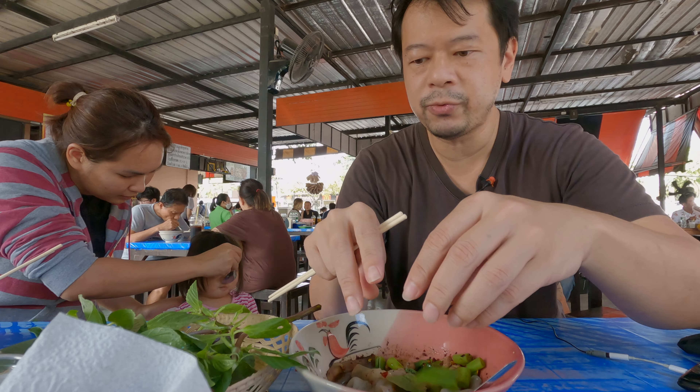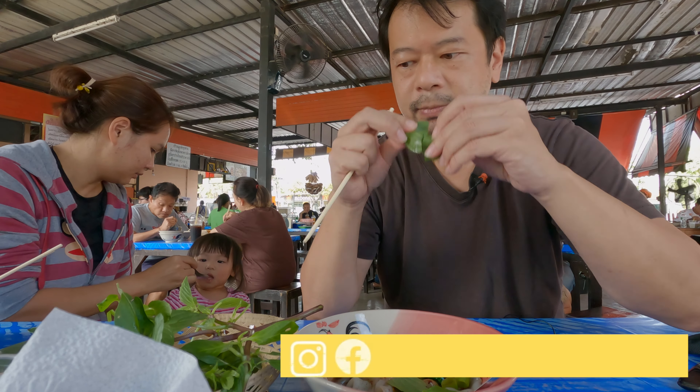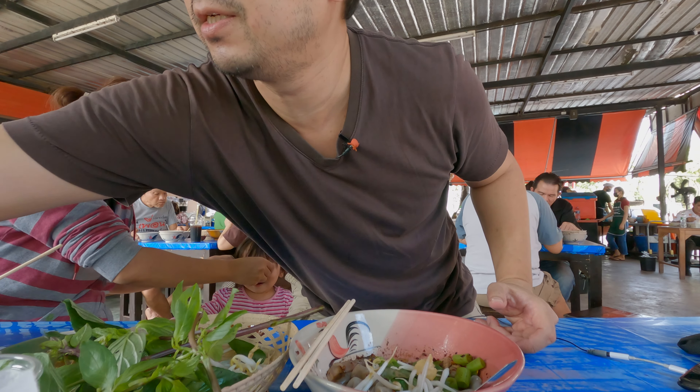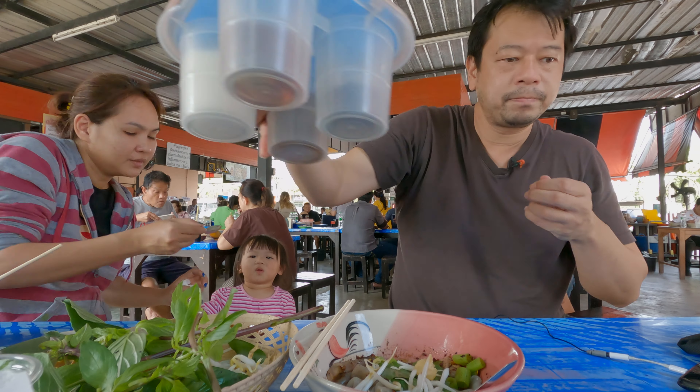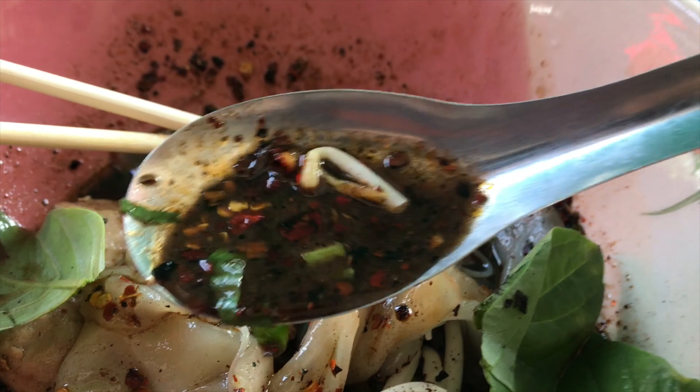The first thing they add for Goy Thu Rua is some Thai sweet basil. It smells really good. And some bean sprouts. We top it off with some fried pork skin. And then you can also add some extra chilies, but I'm warning you, it is already spicy.